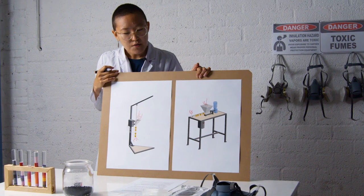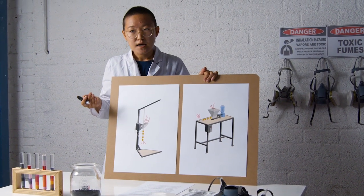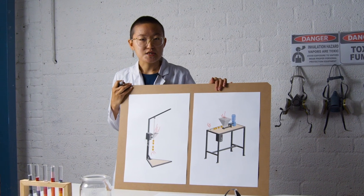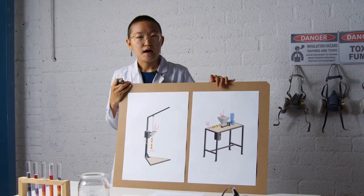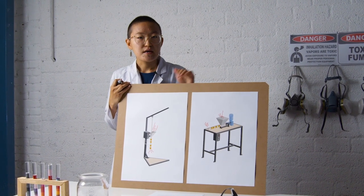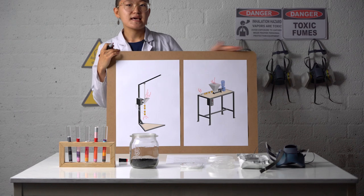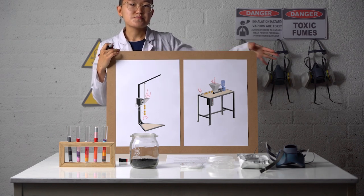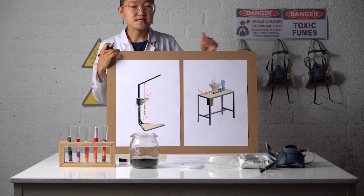For example, when making beams, fumes come out from the end of the beam mold. For these Precious Plastic machines, we need movable fume extraction caddies — small devices you can place beside your machines to extract the fumes.